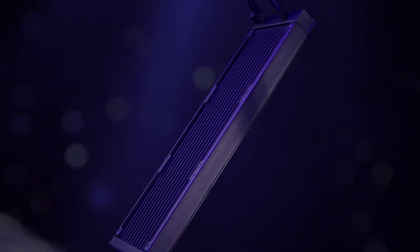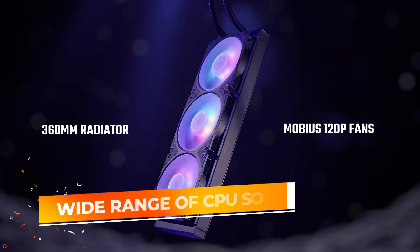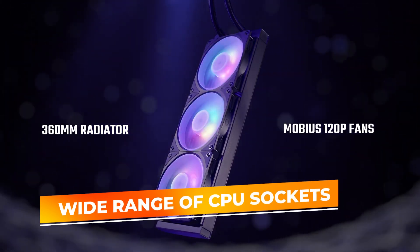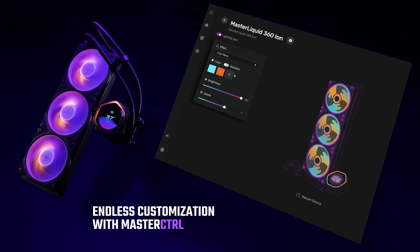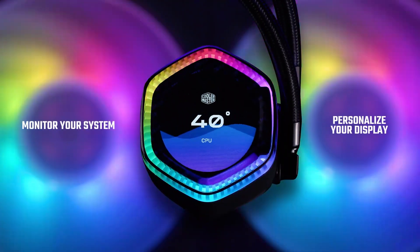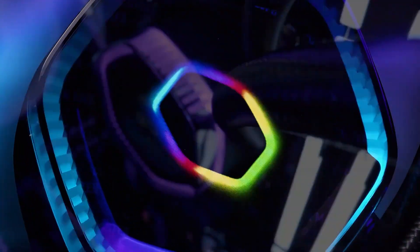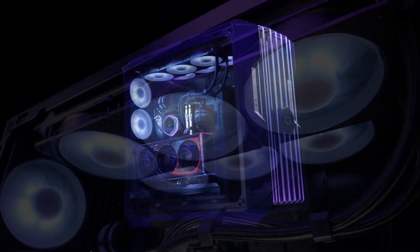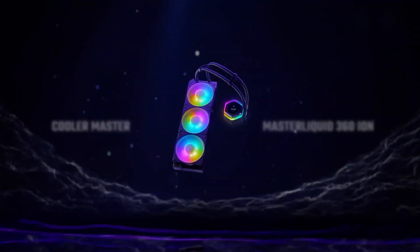Compatibility is another strong point, as the Cooler Master 360 Atmos supports a wide range of CPU sockets, including AMD Ryzen AM5 and Intel LGA 1851. Whether you're upgrading an existing system or building a new one, this cooler offers future-proof compatibility. With its blend of performance, aesthetics, and advanced features, the Cooler Master 360 Atmos is the best AIO cooler, delivering excellent cooling while making your build look stunning.